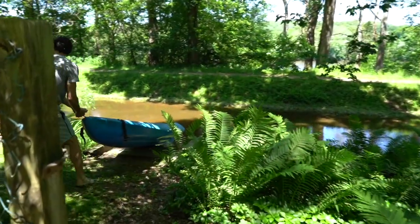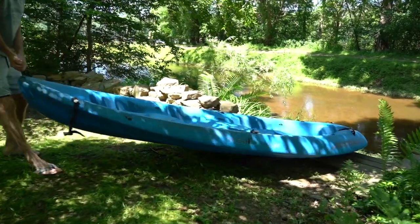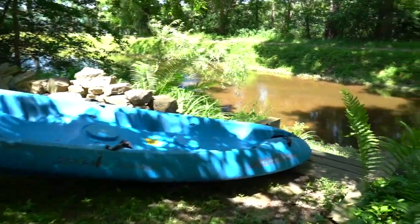This property stands out because of its immediate access to the Delaware. Whether you like to canoe or just enjoy nature, this house offers immediate access.